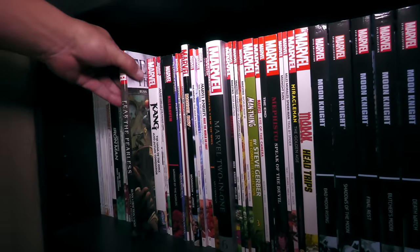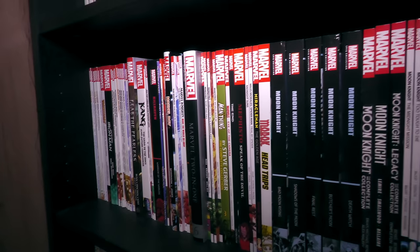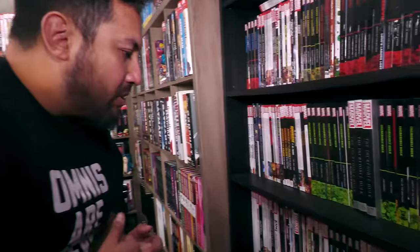This is Fear Itself — because again, it's in alphabetical order — but it's Fear Itself: The Fearless. Fear Itself was collected in the Thor Omnibus by Matt Fraction, so I didn't need to keep the standard-sized hardcover.